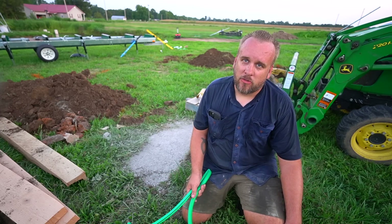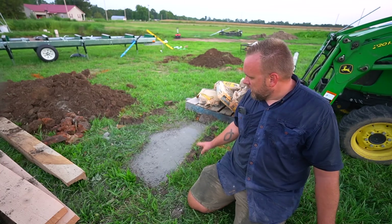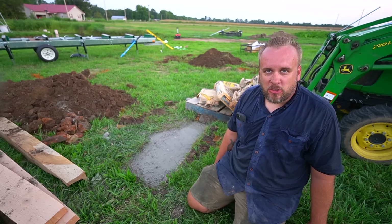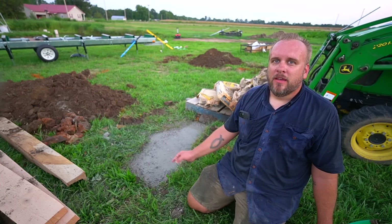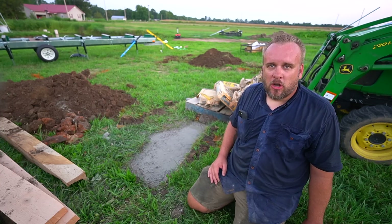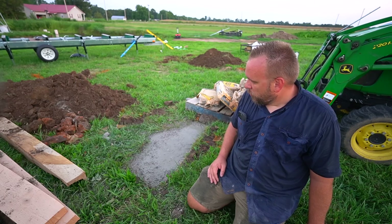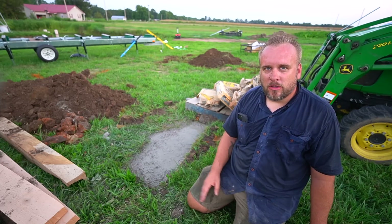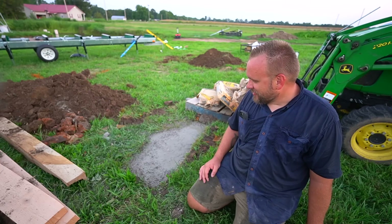If you guys have any experience with dry pour like this or any other information about how I should move on from here, I'd be glad to hear it. I tend to make mistakes all through my process and then end up with a finished product exactly the way I want it, because you just adapt to whatever goes wrong and learn from it. I can usually course correct and make it come out all right. Worst case scenario, I fill those holes back in, move the whole thing over five feet, dig four new holes, and I've got this one concrete patch as a reminder of how I messed up. Grass will grow over it and it'll be fine.